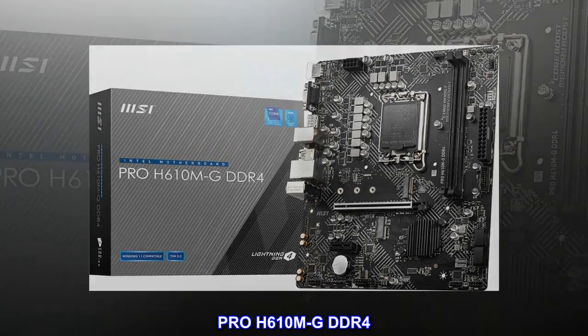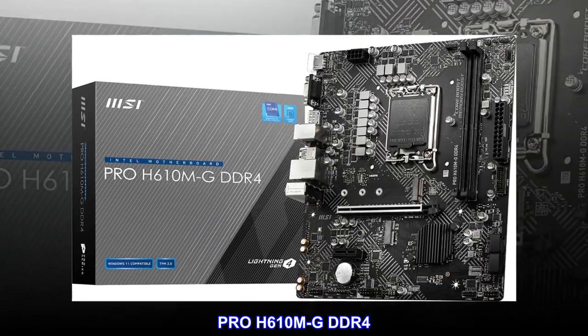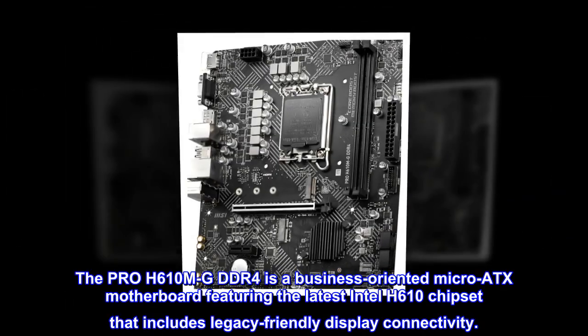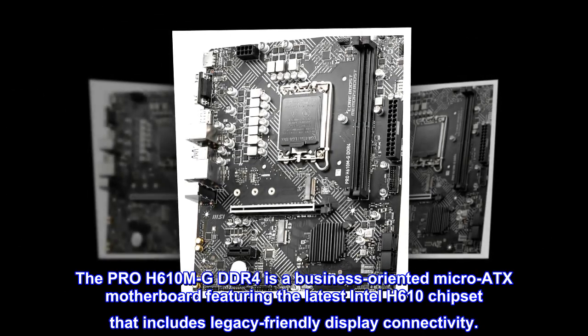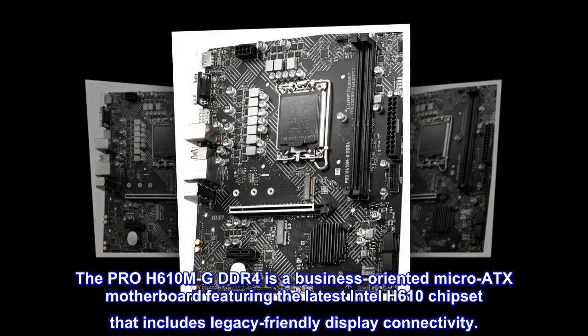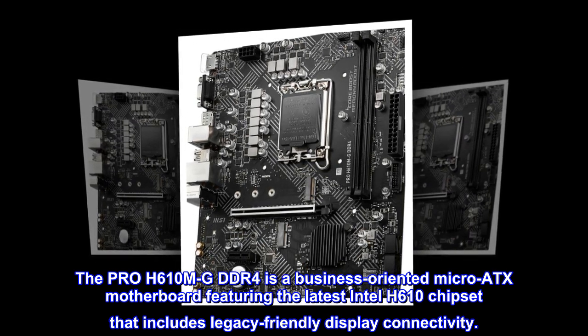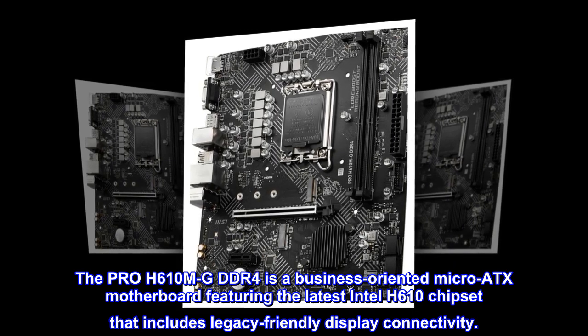Pro H610M GDDR4 — Business Elegance. The Pro H610M GDDR4 is a business-oriented micro ATX motherboard featuring the latest Intel H610 chipset that includes legacy-friendly display connectivity.